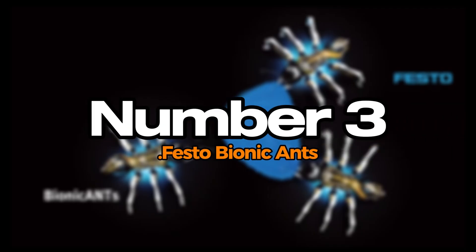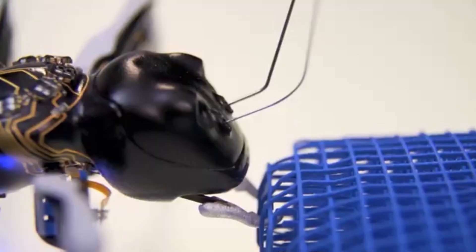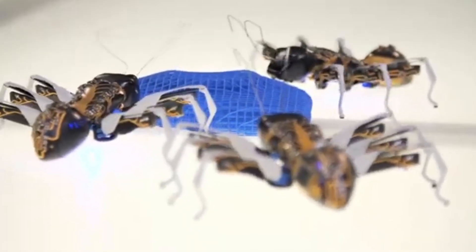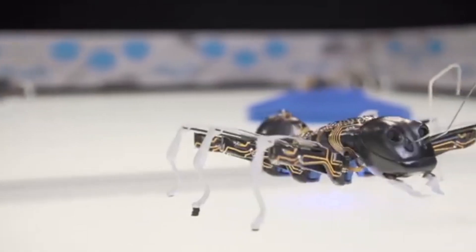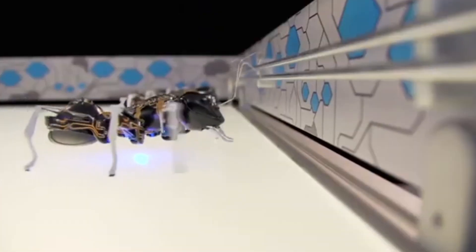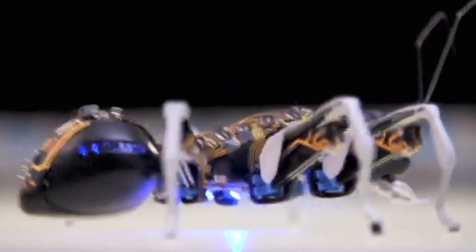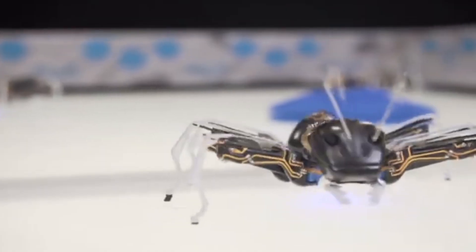Number 3: Festo Bionic Ants. Festo Bionic Ants are remarkable robotic creations inspired by the collective behavior of real ants. Designed to mimic the movement and coordination of their biological counterparts, these robots can navigate complex terrains and work collaboratively in swarms. Each Festo Bionic Ant is equipped with sensors that allow it to communicate with others, facilitating efficient problem-solving and exploration. Their ability to mimic swarm intelligence provides valuable insights into both robotics and natural systems. They demonstrate potential applications in logistics, search and rescue missions, and environmental monitoring.